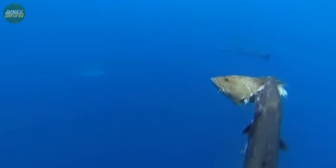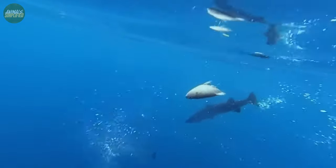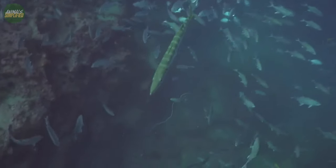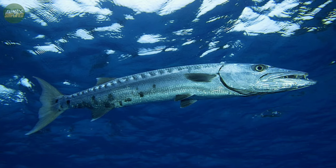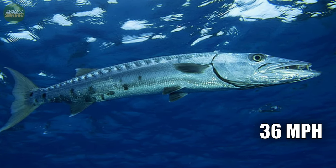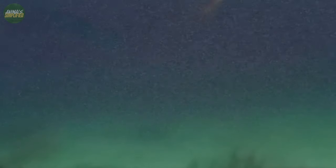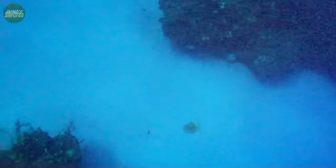It's also known to scavenge on carcasses, making good use of available resources. In pursuit of their food, these fish have tremendous bursts of acceleration, reaching speeds of up to 36 miles per hour. Their lengthy bodies and forked tails help them move quickly through the water, allowing for lightning-fast strikes.